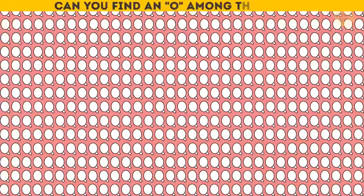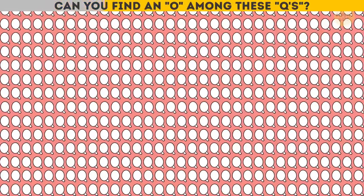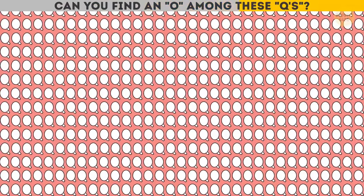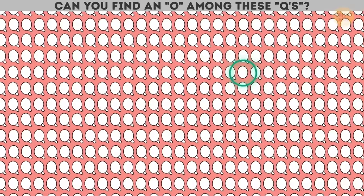Can you find an O among these Qs? Here it is — almost right in the center!